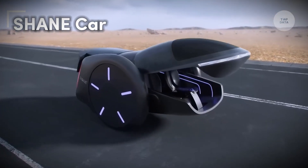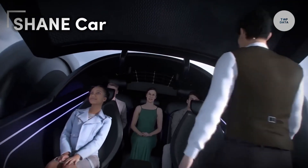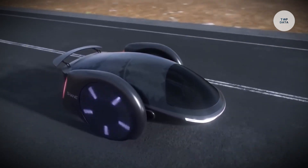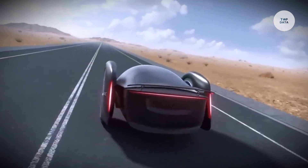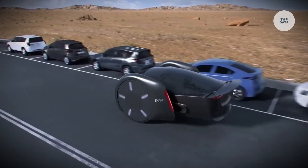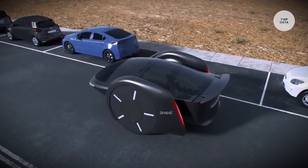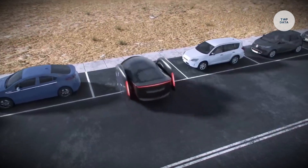The Shane Car is a visionary two-wheeled electric vehicle created by Shane Chen, the inventor behind the original hoverboard. Designed for daily urban use, it balances efficiency with innovative technology. This unique EV seats up to five passengers in a pod-like cabin with large 60-inch wheels that reduce rolling resistance and boost stability.